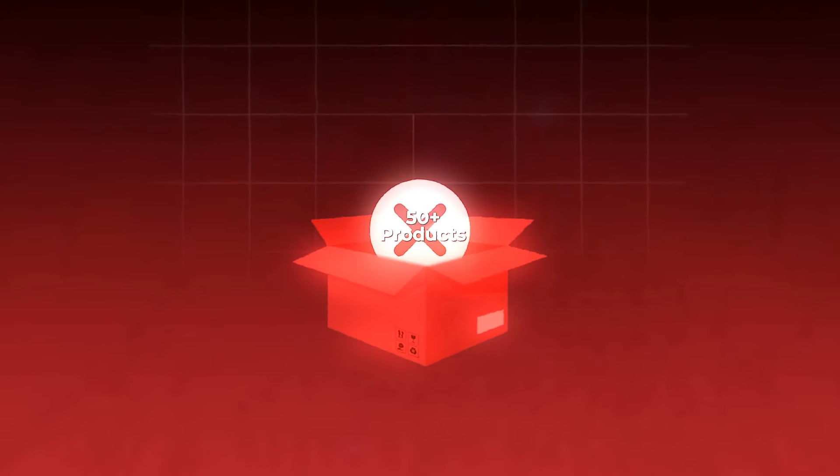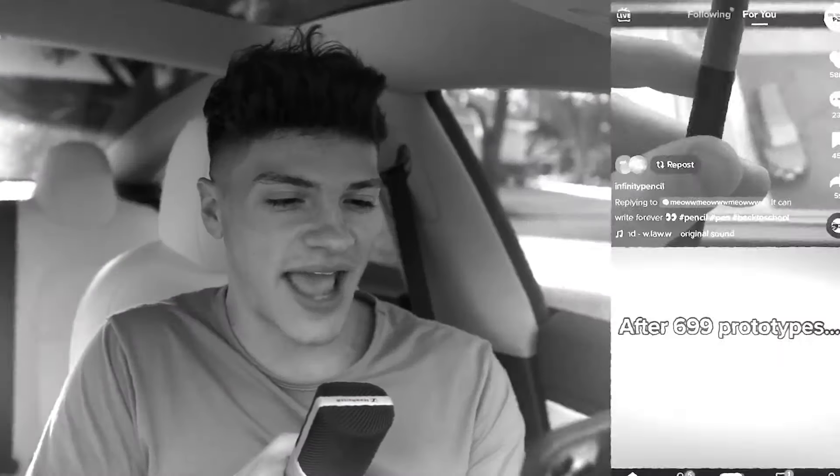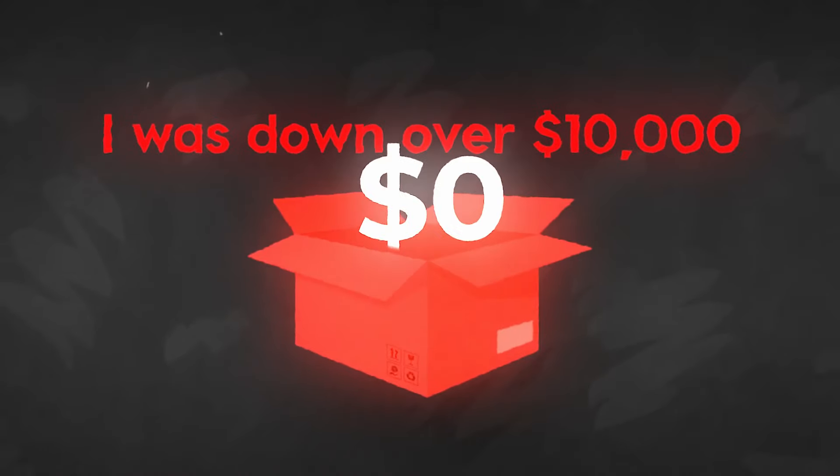The problem with most advice out there is you're often getting outdated methods. A lot of these dropshipping YouTubers aren't even running stores anymore, so as a result, you the viewer end up testing a bunch of garbage products that you should have never tested in the first place. And when I first got started dropshipping, I went through those same exact struggles. In fact, I tested over 50 products my first year dropshipping without a single dollar in profit — between running ads, buying themes, and even paying some mentors, I was down over $10,000 with no profit.